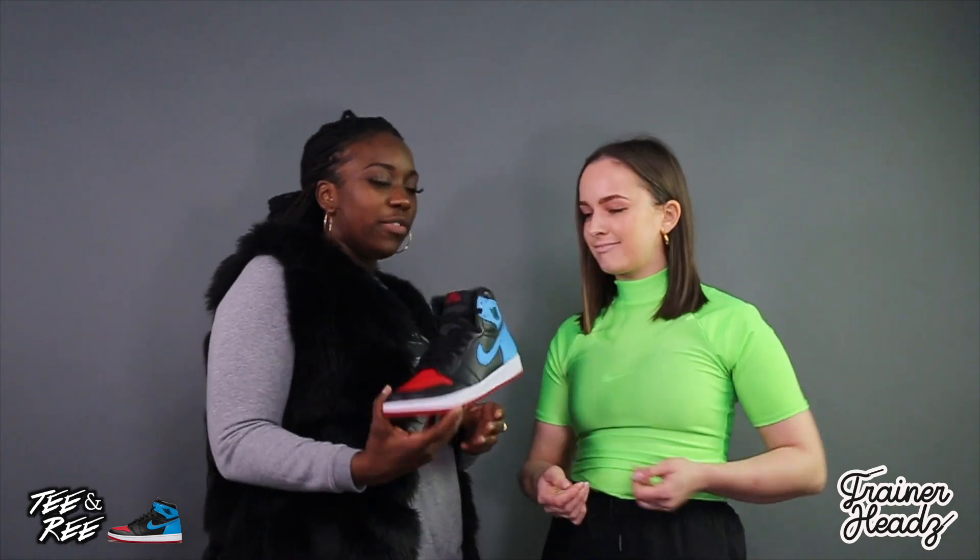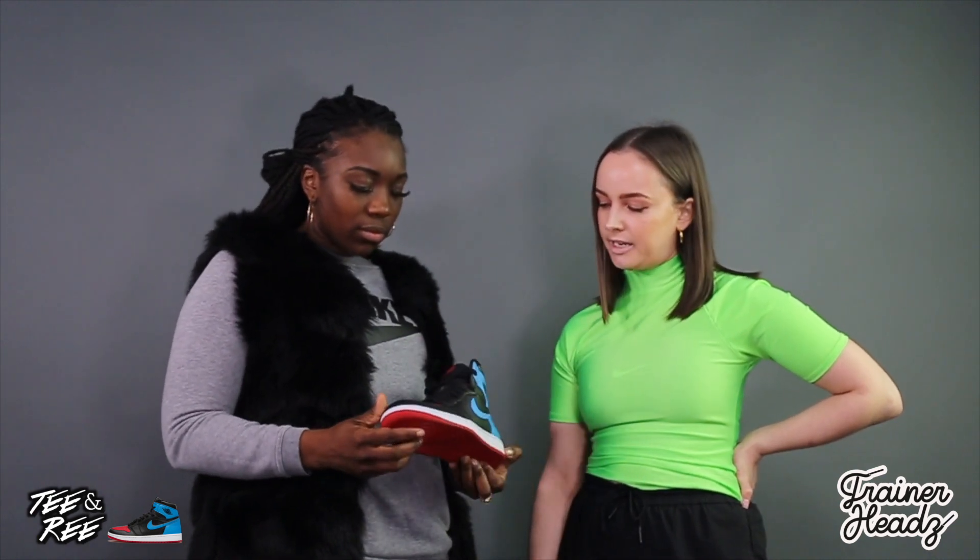I feel like you can still get these for a really reasonable price. After a month of them being out — it was a Valentine's release — you can still get them and they haven't really passed the £200 mark. Kind of shows that people weren't as excited about these.